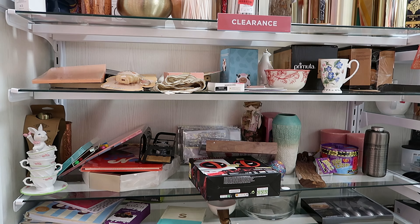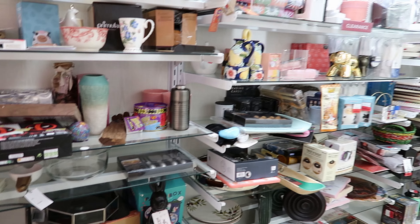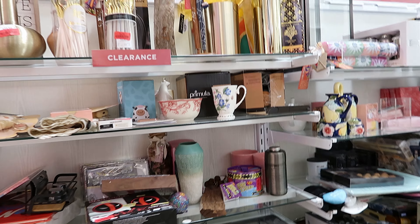Hey guys, so today we are at HomeGoods and we are in the clearance section. I noticed that they've got rid of a lot of the things that were in the clearance section.